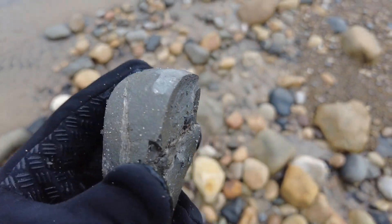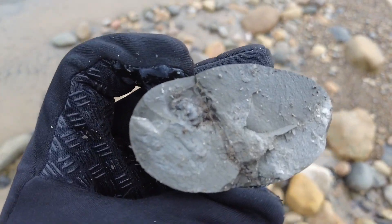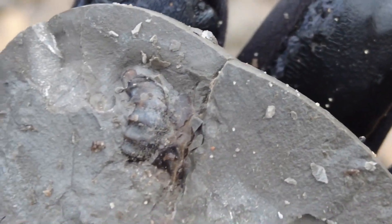So we've got something else quite unusual. I don't recognize the material or the shape of the ammonite, but it's a tiny little one inside this cracked rock which I've just hit open with my hammer. You can see the keel on the edge there — could be quite a rare one.